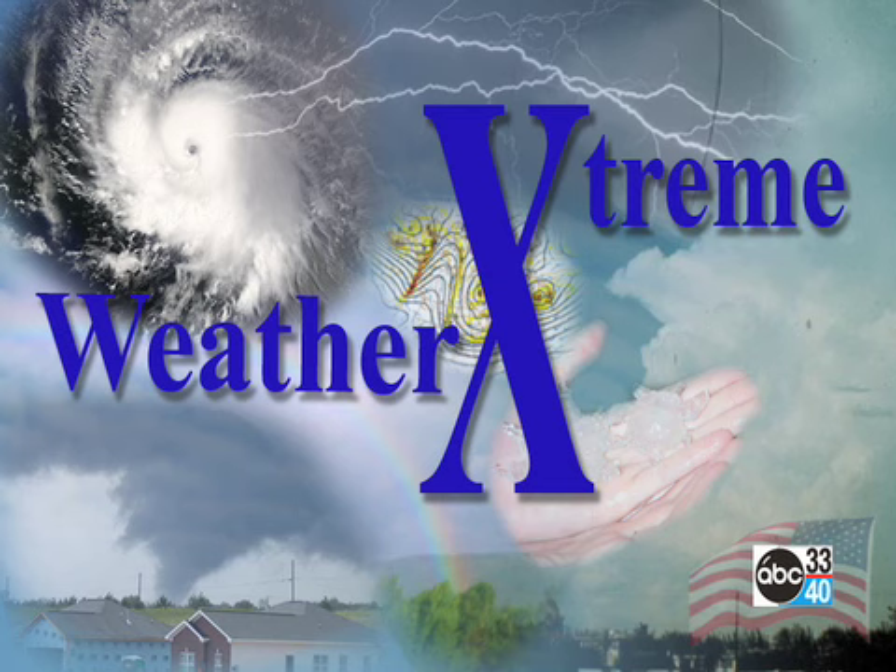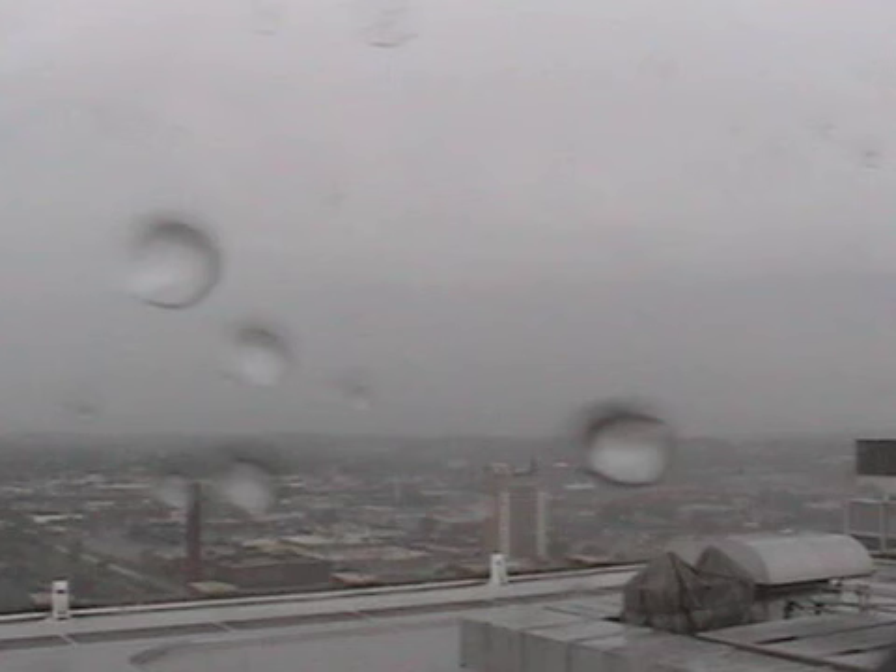Hello, this is James Spann with the afternoon edition of the Weather Extreme video. This is coming from ABC 3340 in Birmingham on Monday afternoon, the 9th of July. And hey, it's raining on many folks today. We'll celebrate that for a state that is still in a severe drought despite the rain of recent days. There's our Birmingham SkyCam on top of the Daniel Building looking west.